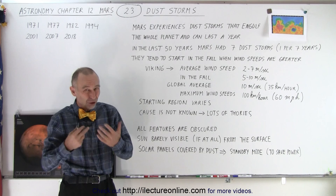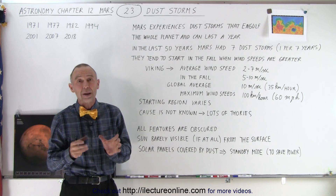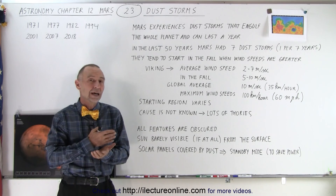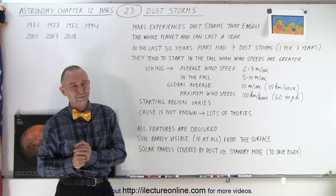These dust storms could last up to a year, and so it could be a real problem. Typically they don't last for that long, and hopefully enough power can be saved so the spacecraft can continue after the dust storm.